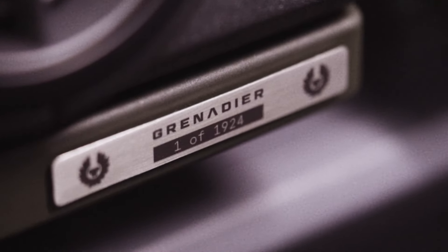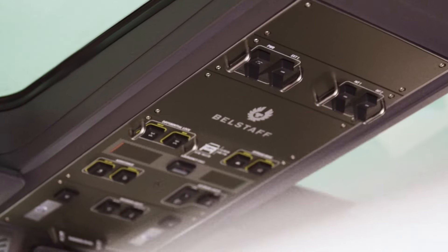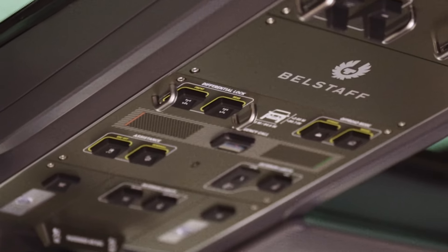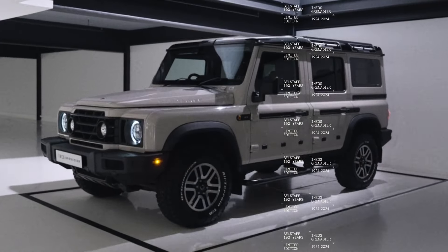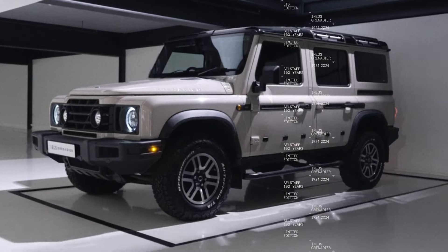Thanks for joining us on this deep dive into the INEOS Grenadier 2024. If you are as excited as we are, make sure to like, subscribe, and hit that notification bell for more thrilling automotive content. Until next time, happy driving!